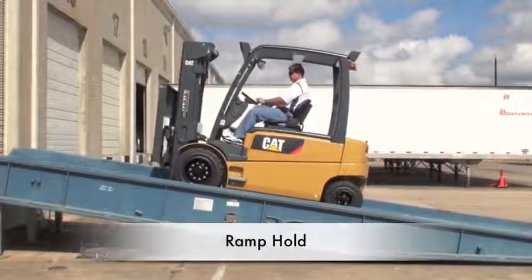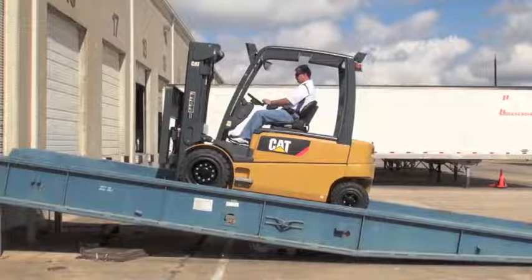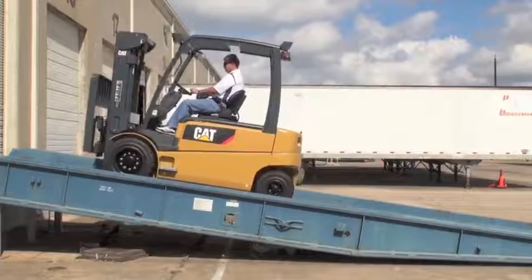Additionally, the truck has very competitive ramp performance, including ramp hold, which provides added security to both the operator as well as the product being transported.